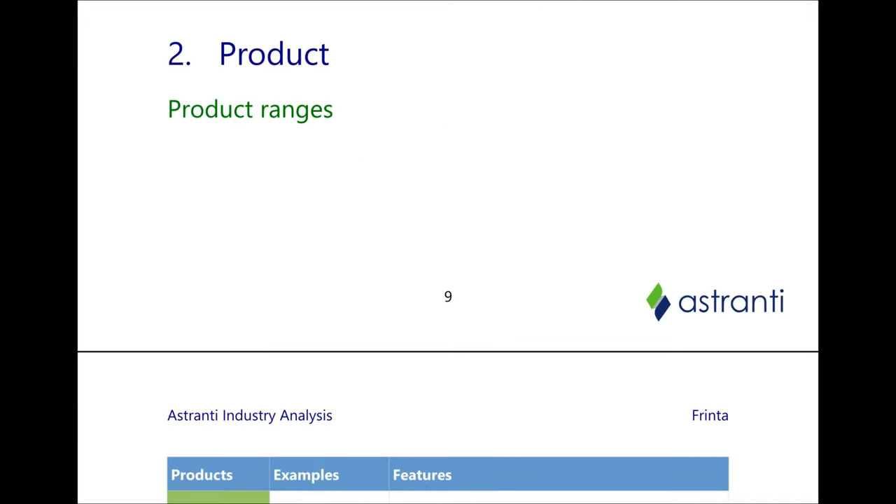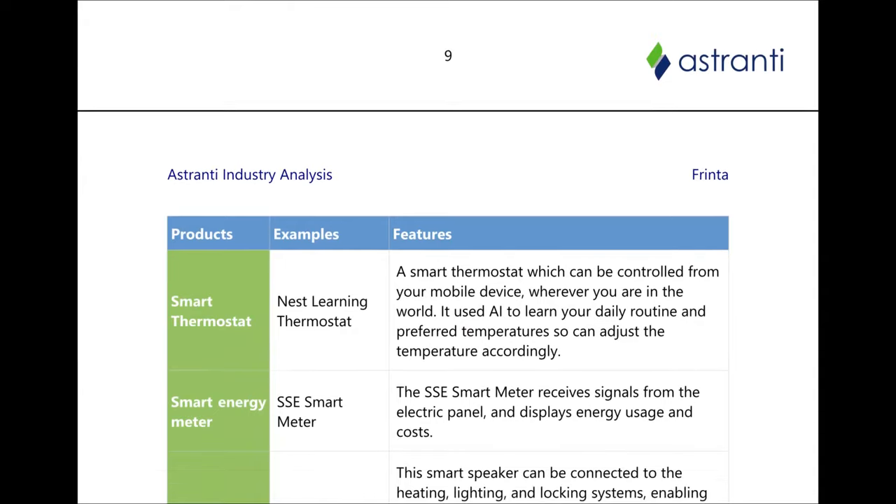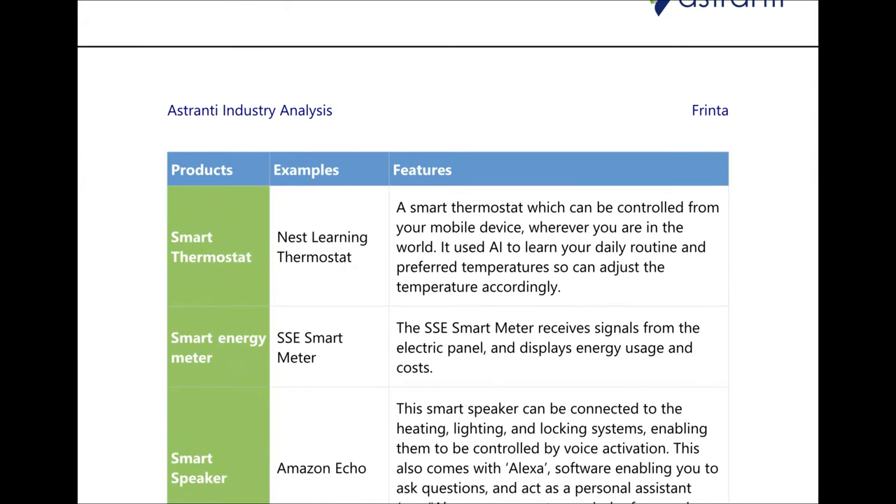We're now going to look at some of the different product ranges which are out there, starting with the smart thermostat. An example in the real world would be the Nest Learning Thermostat — a smart thermostat which can be controlled from a smart device and uses artificial intelligence to learn your daily routine and preferred temperatures, adjusting the temperature accordingly.